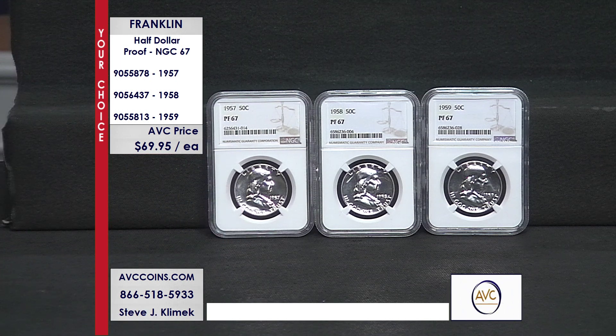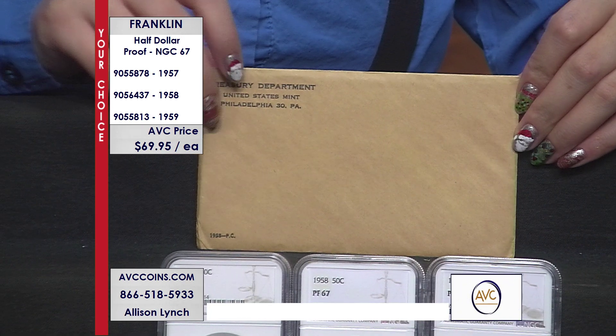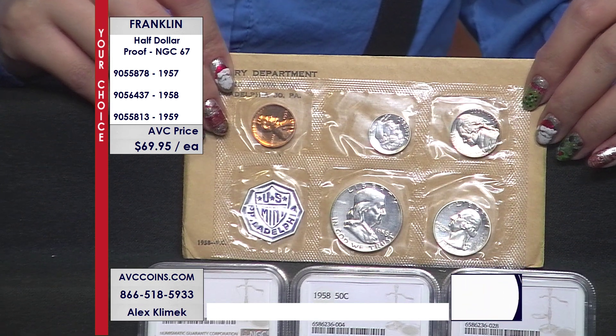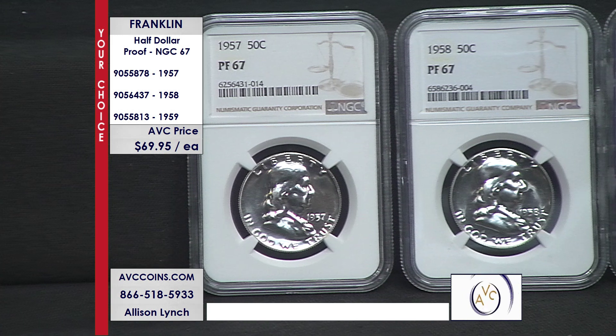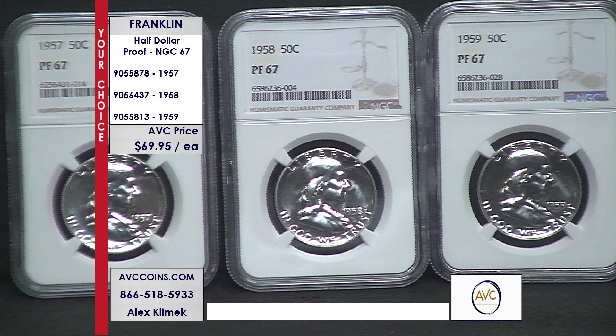The 1958 had even fewer Franklins struck in proof condition — just 875,652. Yet today, just 12,287 are known in NGC proof 67 or better condition. That breaks down to just one in every 71 coins struck and comes out to less than 1.5% of the entire mintage known to exist today in this condition or better. The actual number is 1.4%. When you can find the 1958 with our competition, they want over $120 for it. We are more than $50 less at just $69.95.